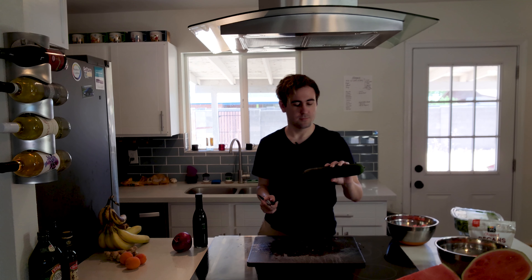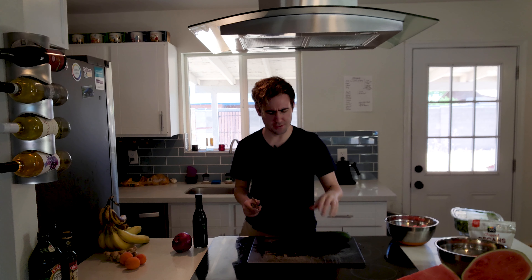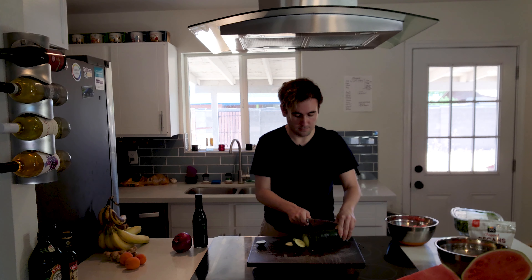Chopping the cucumber is pretty straightforward. I'm going to make some chunks — like quarters — rather than thin slices. You'll notice I chopped it into rather thick chunks first, and now I'm going to chop it into chunks to put into the salad, so it's more similar to the watermelon pieces. Now we have our watermelon and cucumber chopped up.